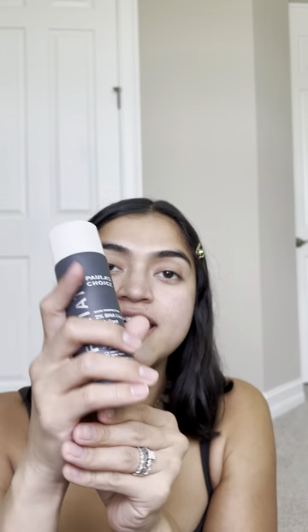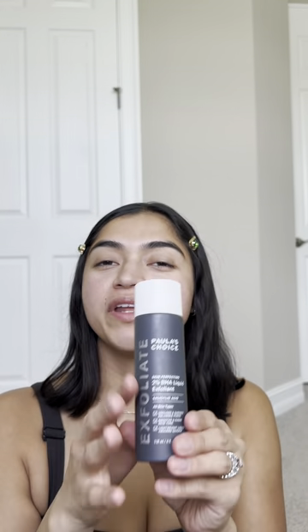Kind of the same thing I'd say about the Paula's Choice 2% BHA Liquid Exfoliant. This one did so many good things for my skin — it really exfoliated and kept things in check — but it's not clean ingredients. I feel like there are other products I'm using now that can deliver the same results, if not stronger, with cleaner ingredients. So I would still recommend it to others, but personally I probably would not repurchase it.